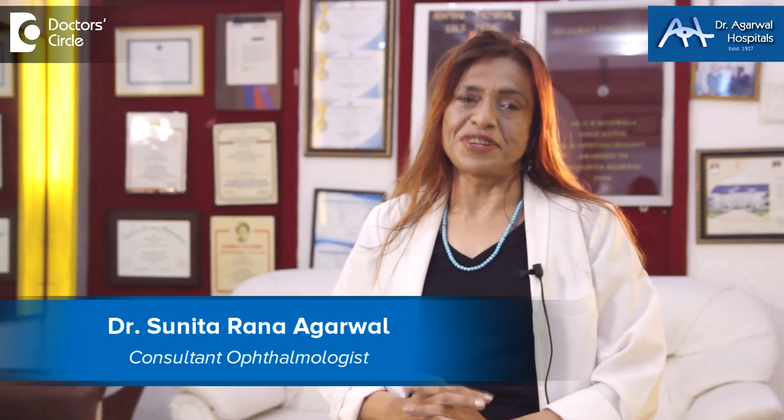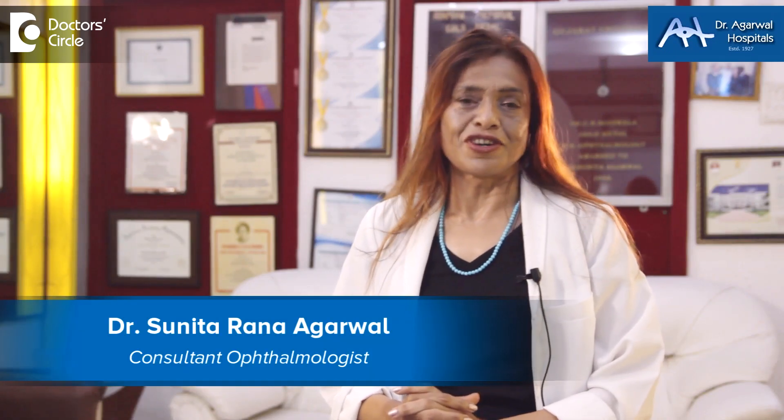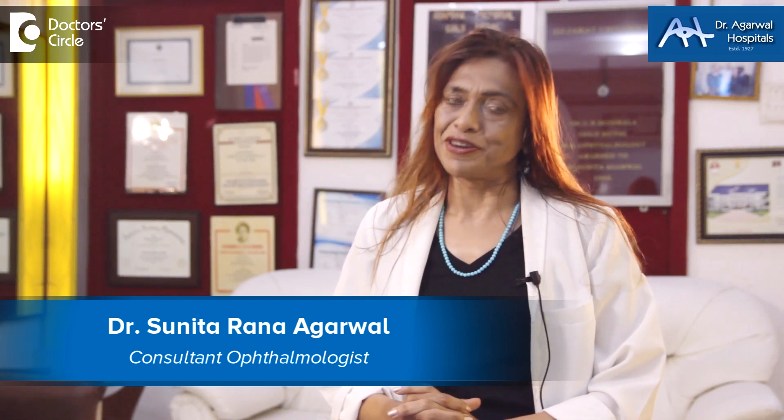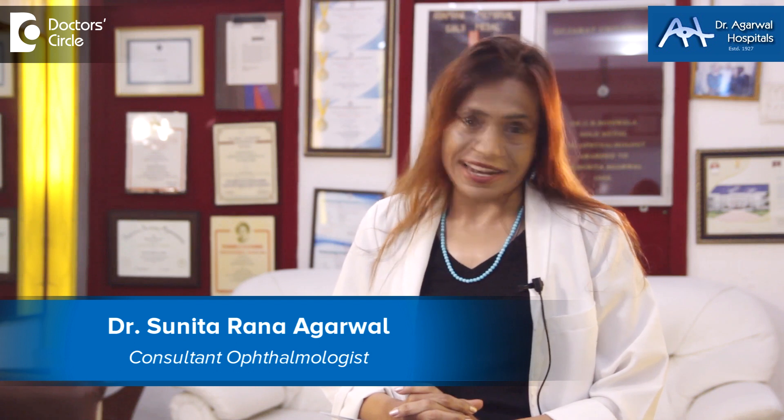Namaskara. I'm Dr. Sunita Rana Agarwal from Dr. Agarwal Hospitals, 15 Eagle Street, Bangalore 25. I'm an eye surgeon as well as a genetic surgeon and also administrating stem cell therapy.